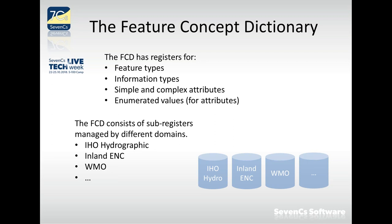Attributes are the properties of both feature types and information types, and they can be simple or complex. Simple attributes have just one value — you may know these from S-57 where all attributes are simple attributes. Complex attributes are structures of other attributes, so a complex attribute consists of other attributes which can themselves be complex, allowing us to build hierarchies.